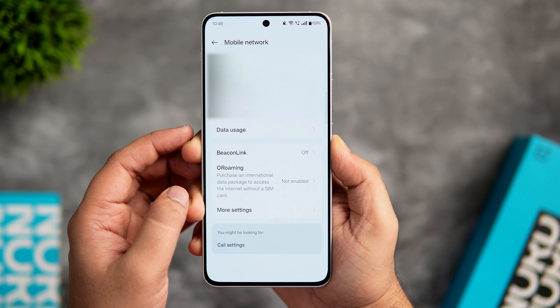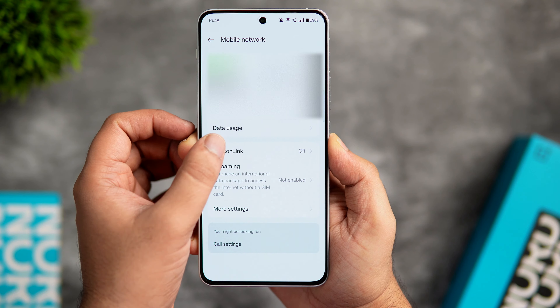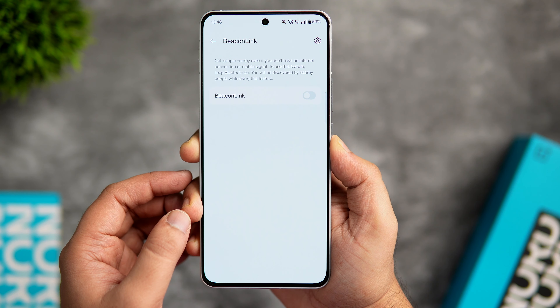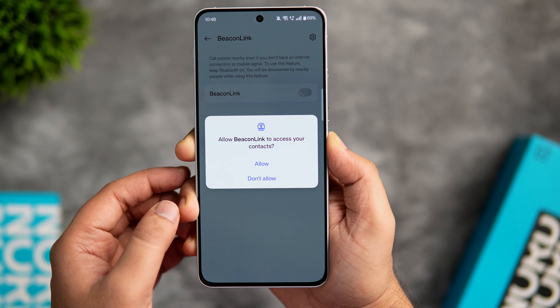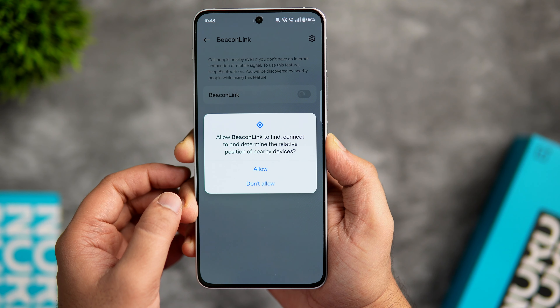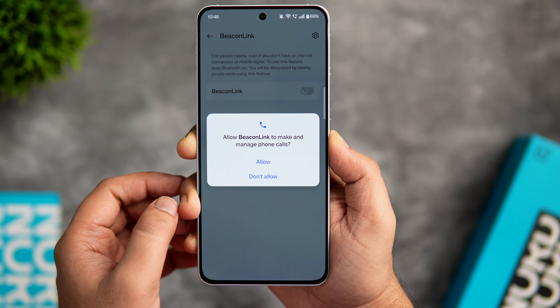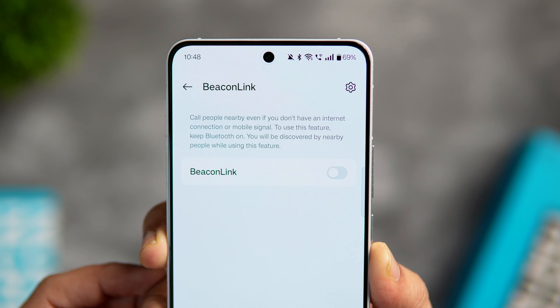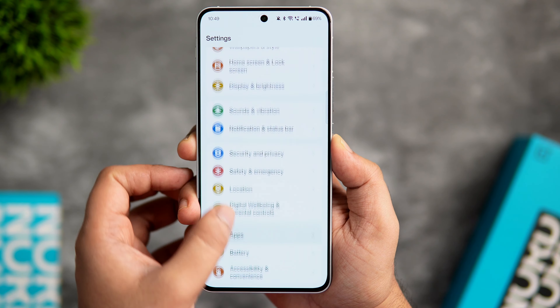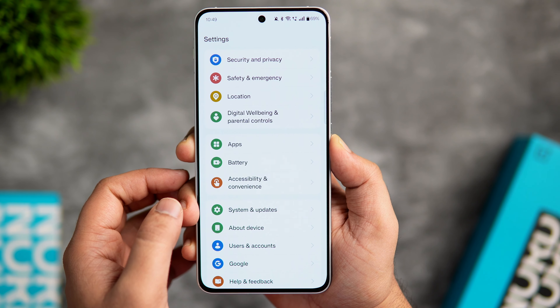In the settings under Mobile Networks, there is a new exclusive feature called Beacon Link. Once enabled, you will be able to call people nearby even without an internet connection or mobile signal. Just make sure Bluetooth is turned on, and note that it will only work if the other person has also enabled this feature on their phone.